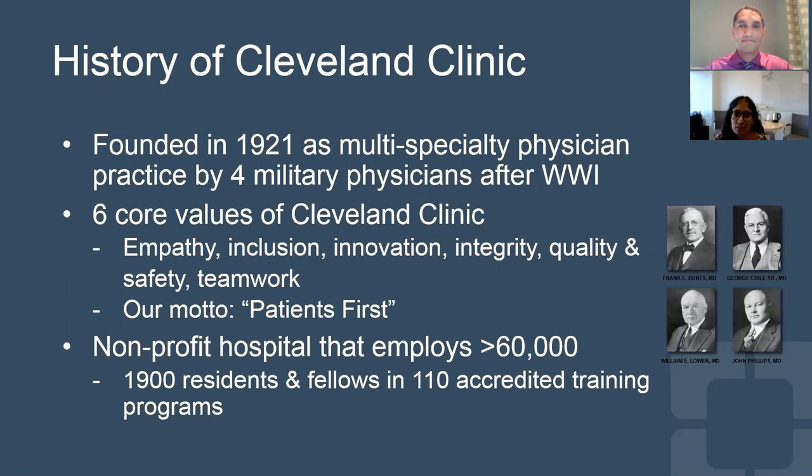Just a brief background on the history of the Cleveland Clinic. It was founded in 1921 as a multi-specialty physician practice by four military physicians after World War I. It's really based on six core values that we take really seriously here at the clinic, including empathy, inclusion, innovation, integrity, quality and safety, and teamwork. And although we are an academic medical center, we are mainly a clinical practice, and so patients first is ultimately our motto.